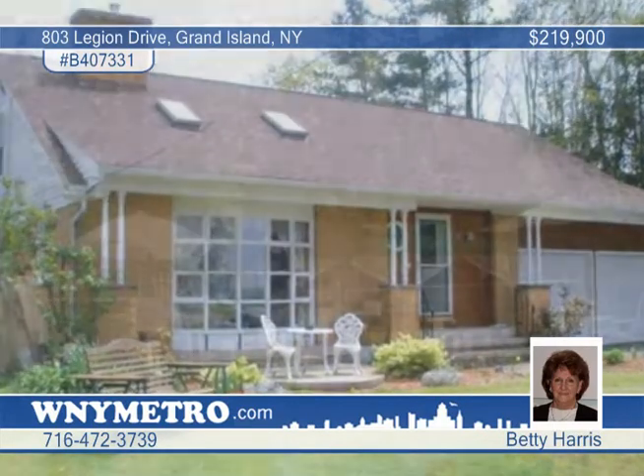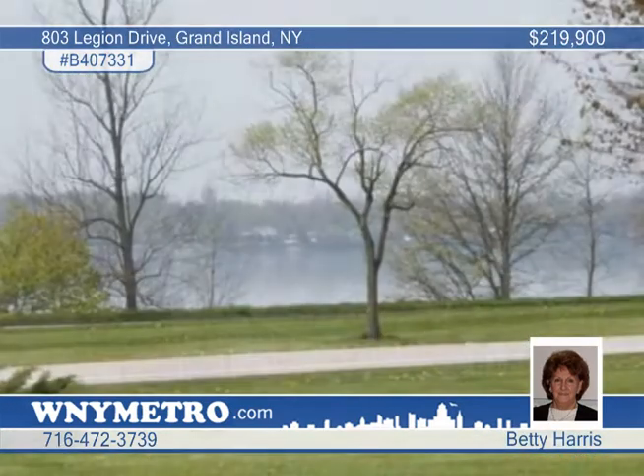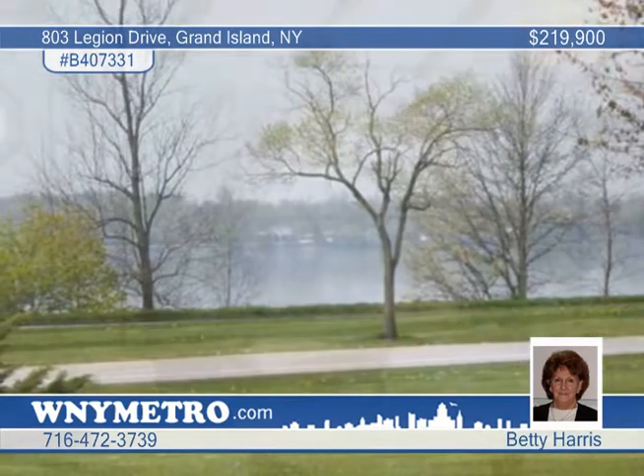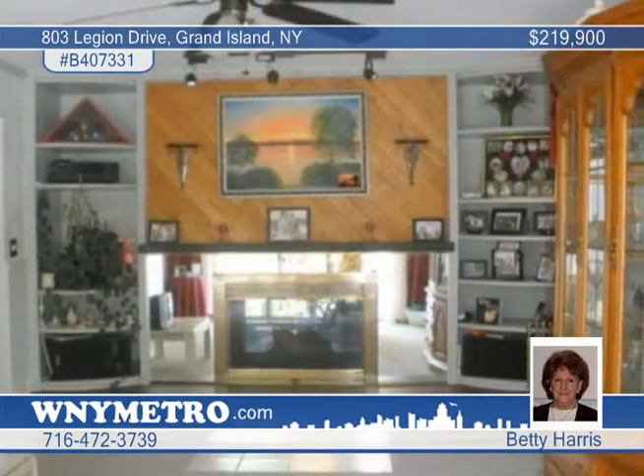Take advantage of a new price on this 2,900-square-foot cape-style home with a contemporary open living space. Located in Grand Island, this home offers brick façade, a partially fenced yard, updated mechanics, and a reconditioned gunite in-ground pool.